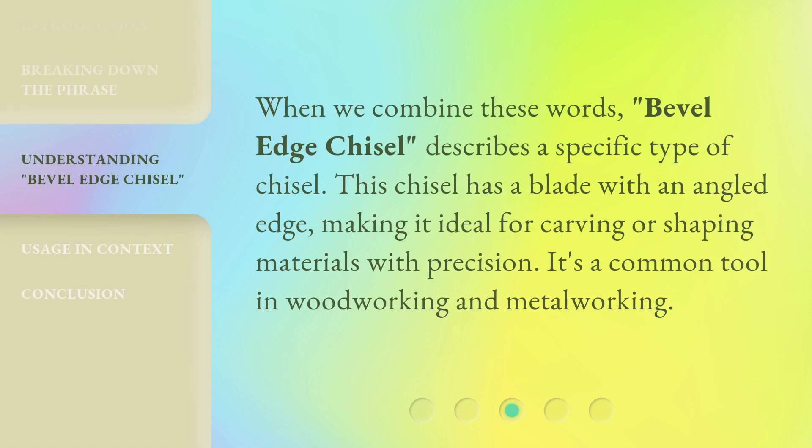When we combine these words, bevel-edge chisel describes a specific type of chisel. This chisel has a blade with an angled edge, making it ideal for carving or shaping materials with precision. It's a common tool in woodworking and metalworking.